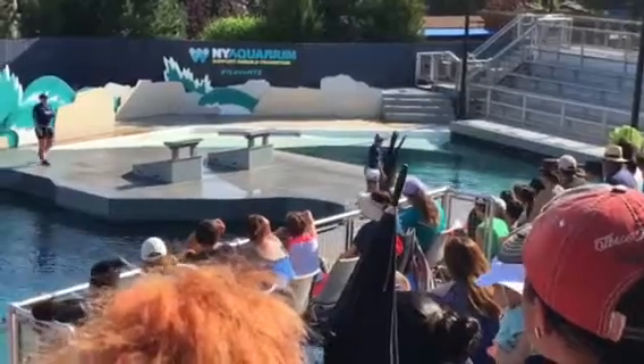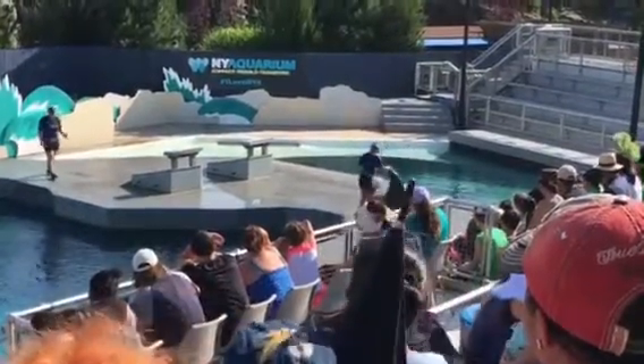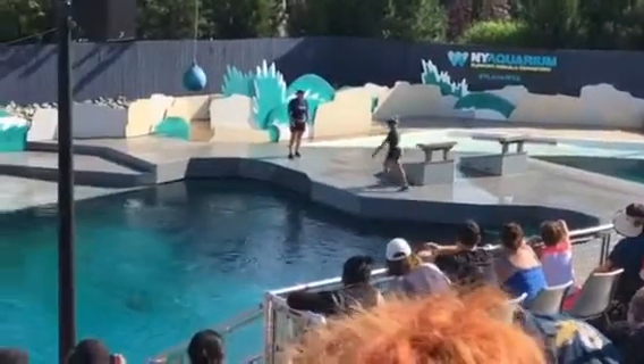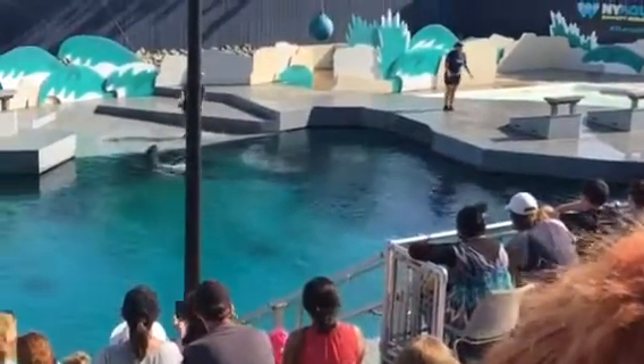Now, they use those rear flippers for steering. Check these babies out! Sea lions can rotate their rear flippers underneath their bodies, which makes them extremely mobile.